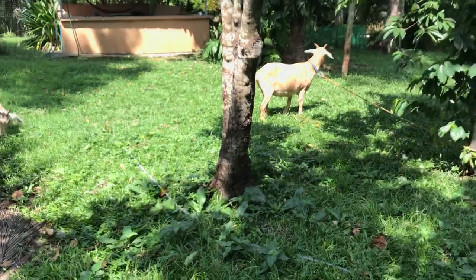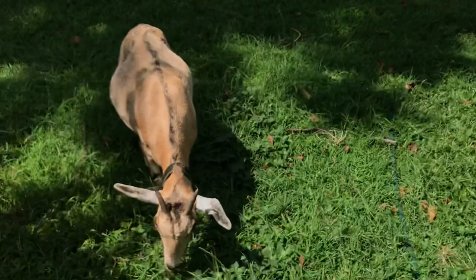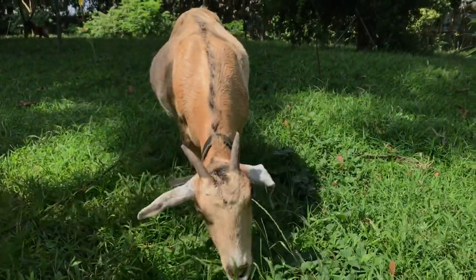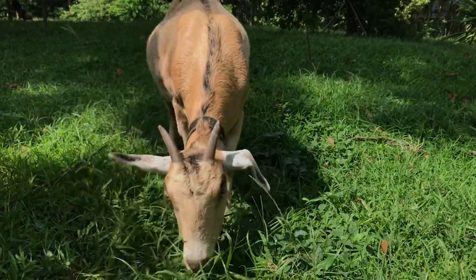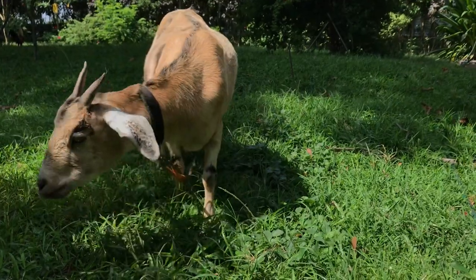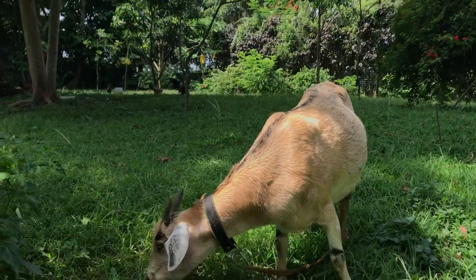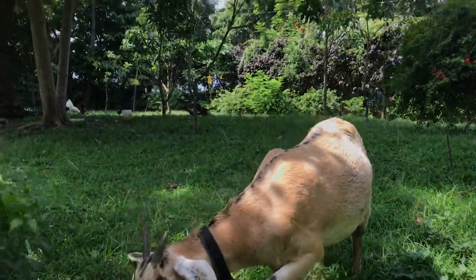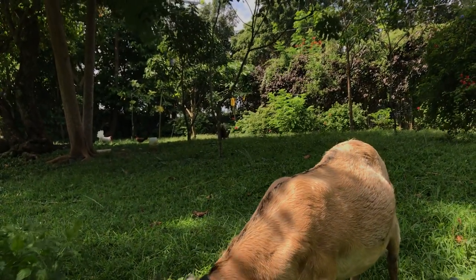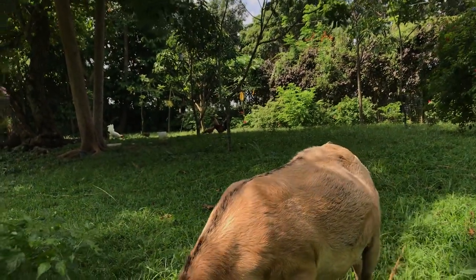Loosey is okay too. She likes this grass. On the background — I don't know whether you can see — those are the chickens. We have one rooster with several colors, and we have a white one. They cannot live together, you know.